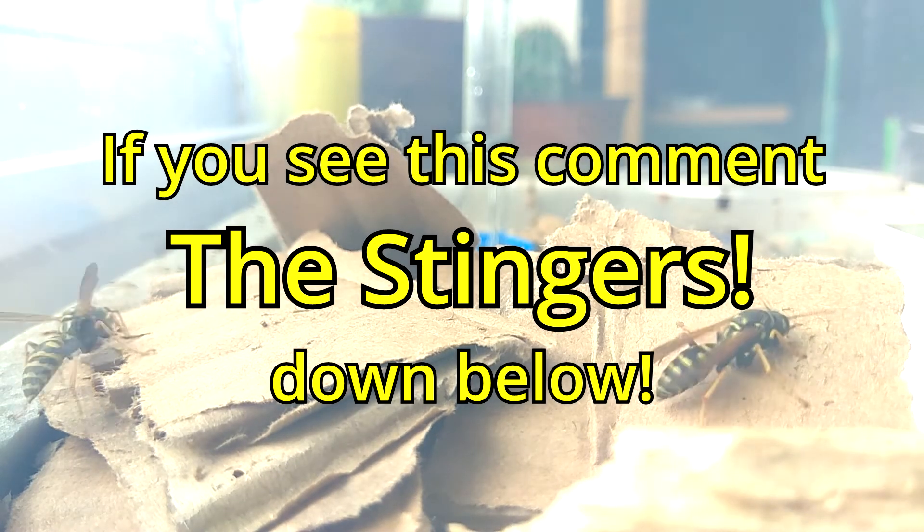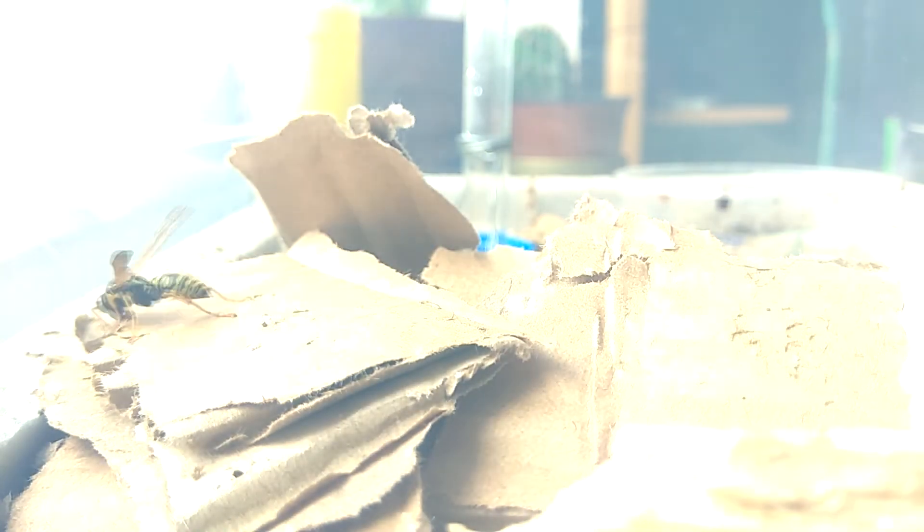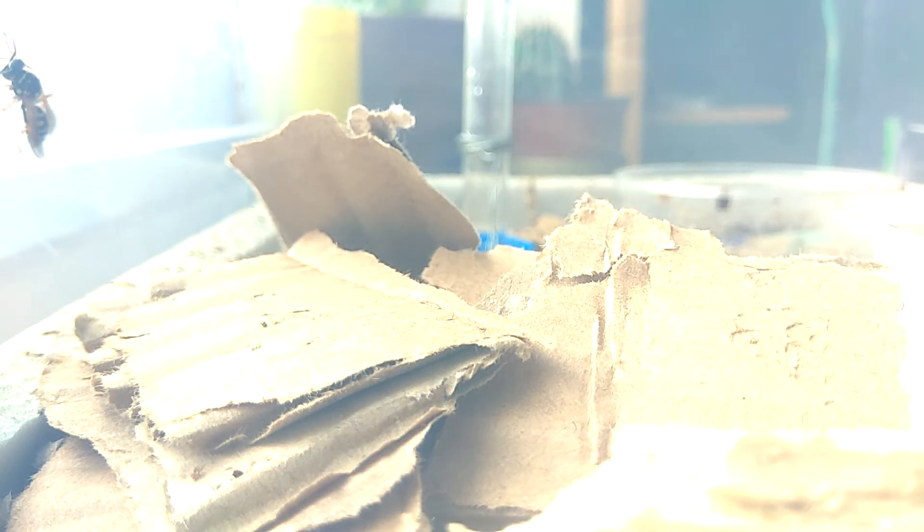I hope you enjoyed the third video about paper wasp keeping. Please share it on other social media and don't be afraid to ask anything in the comments. Like and subscribe — thanks a lot and bye!